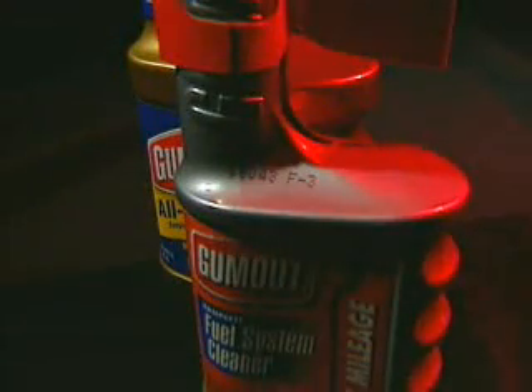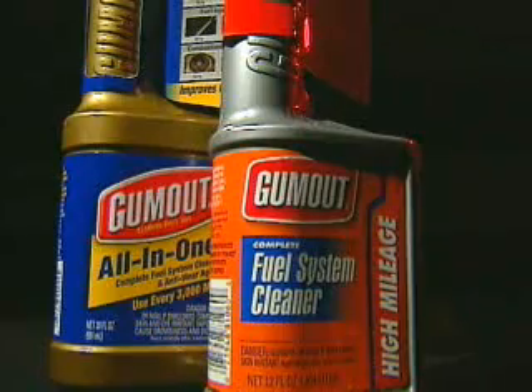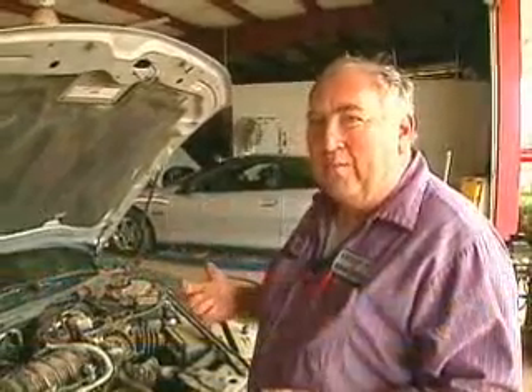And this may be one way to do that. Berryman 12 and Gumout are two of many fuel treatment additives on the market. From the first time that vehicle has started, the fuel is running through the system and that varnish is starting to build up.